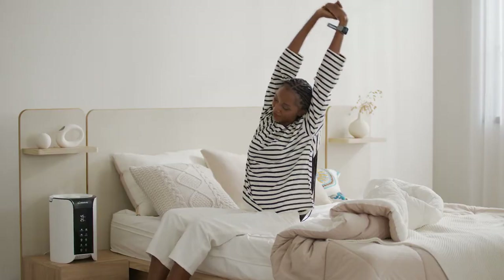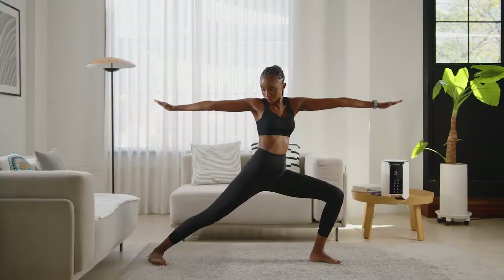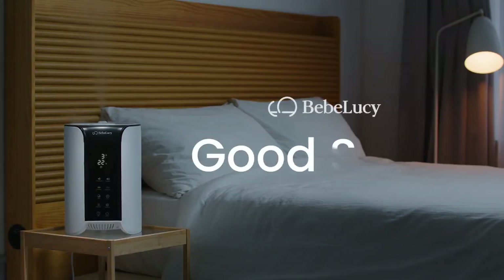It self-sterilizes as well as produces negative ions that keep your surrounding air fresh and reduce our body's stress. Nothing is more important than investing in better rest, and our journey towards better rest starts here, with Good Sleep. Bebe Lucy Good Sleep.